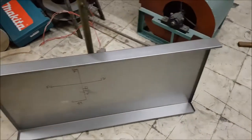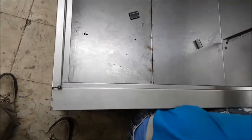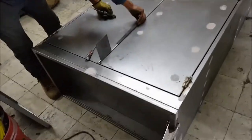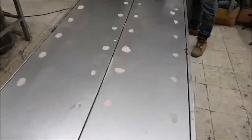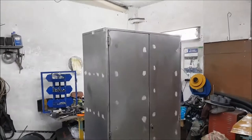We are finishing the cabinet for security implements for a company. It has four divisions, and here is the armhole for the security implements.